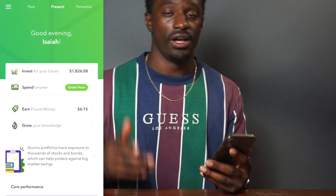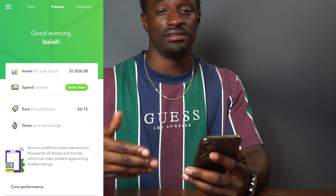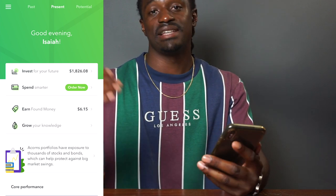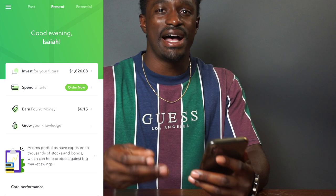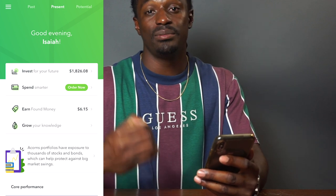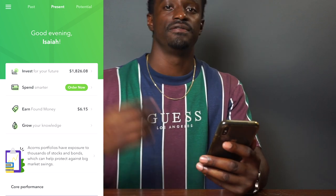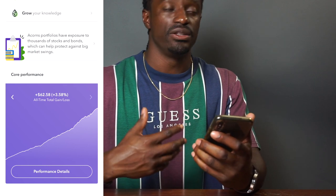So guys, if you want to try out Acorns, the link is down in the description. Once you sign up, you will get a free $5 invested into your account, and I will get a free $5 invested into mine. I think Acorns is running a promotion now where if you sign up three people, they'll invest $100 into your account. I've been using Acorns for around 13 months now and I actually love it. It's a good app — stress-free, very easy. You just set it up, forget about it, and I promise you'll come back and enjoy all your pocket change savings and investments in the future.